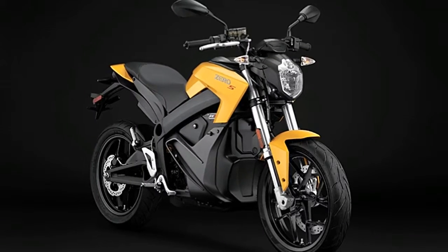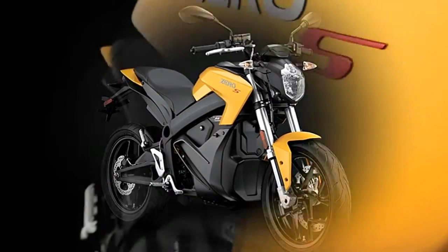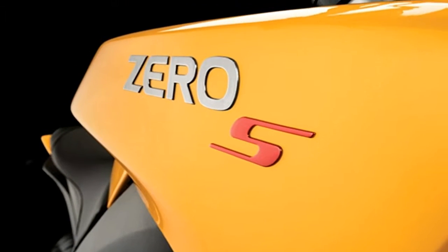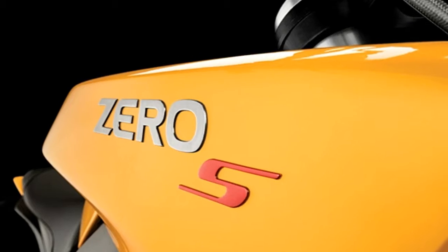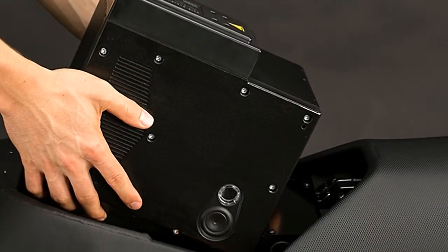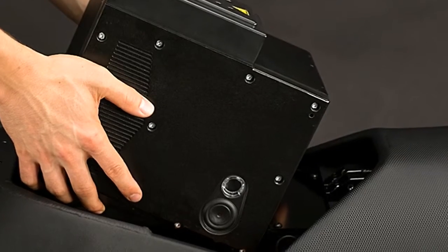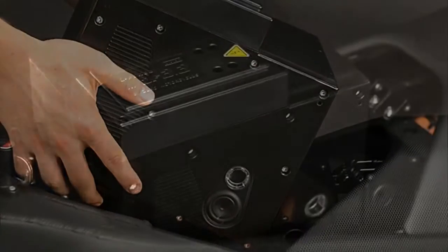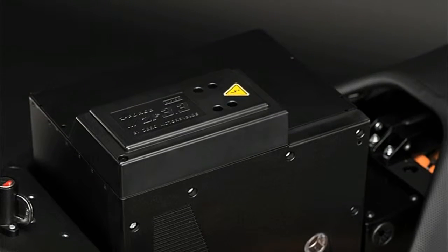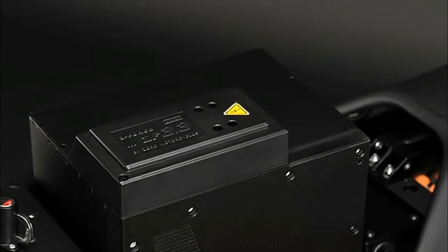Zero has come a long way since we rode the company's very first prototype back in 2008. But what hasn't changed is that batteries are expensive. The good news is that if you have a relatively modest commute, Zero's least expensive street bike might fit the bill.